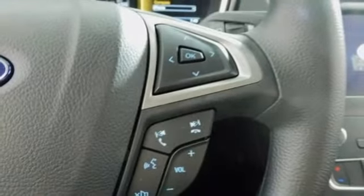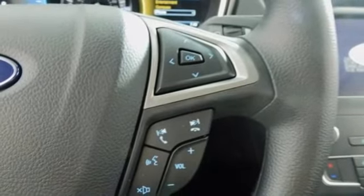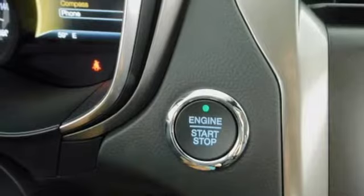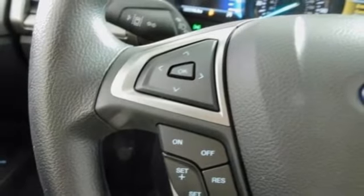Manual tilting steering column, intercooled turbo inline four-cylinder engine, aluminum wheels, gas pressurized shocks, and Wi-Fi hotspot.